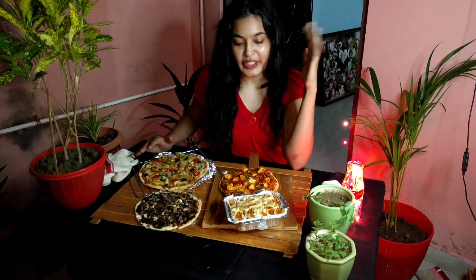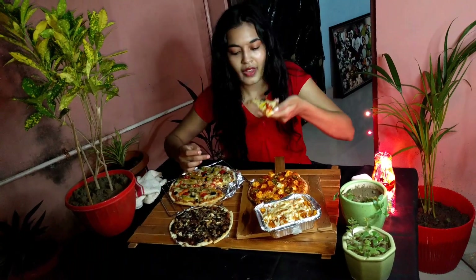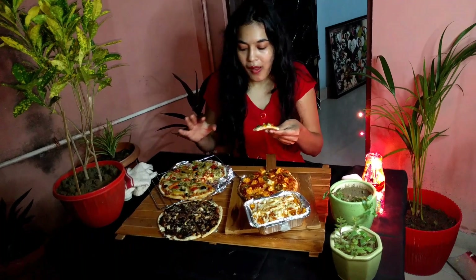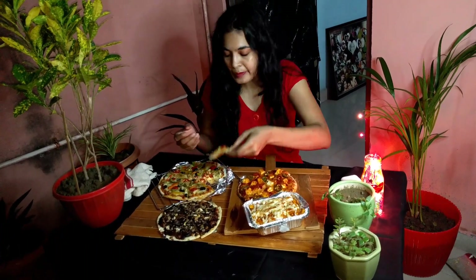We've warmed everything up now. Let's try the gourmet breakfast pizza first — let's just taste it. This is super amazing, it's very good! You can see the base is very thin. And we'll just try the paneer one now.